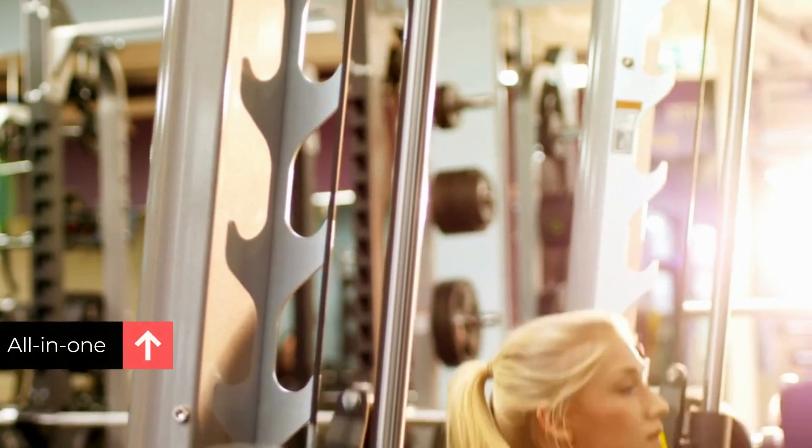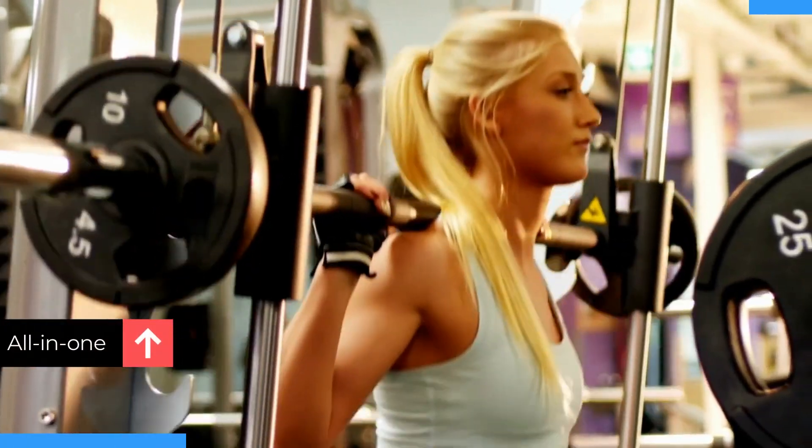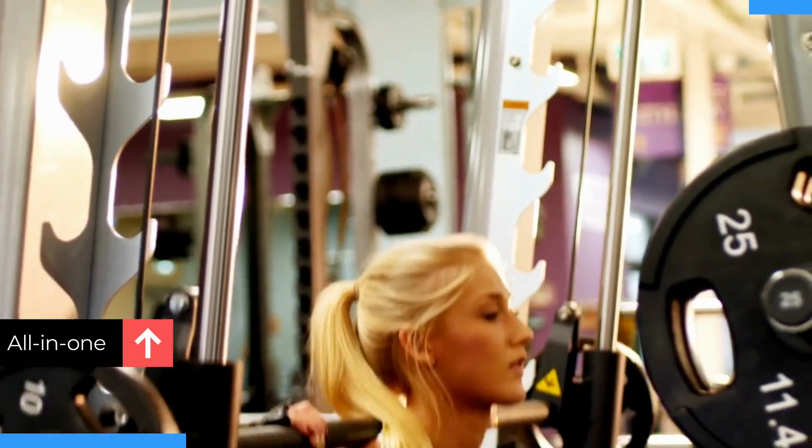All-in-ones are versatile gym machines you can use to get a total body workout. With the right tools, you can do everything from toning your arms to working out your legs.